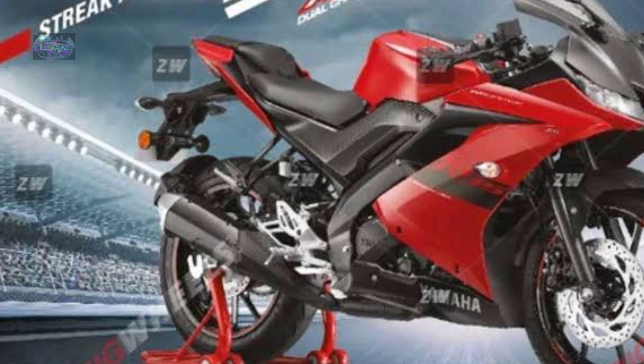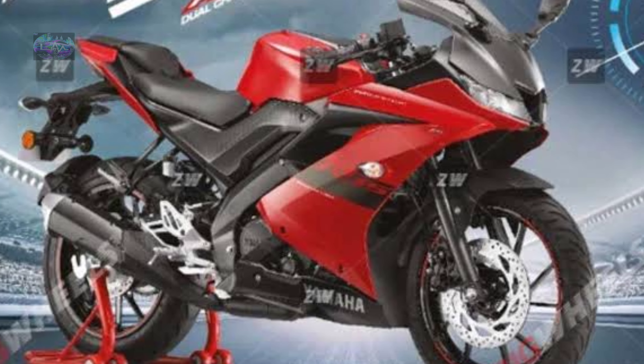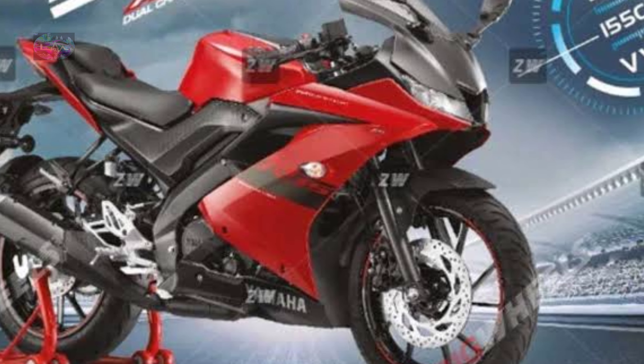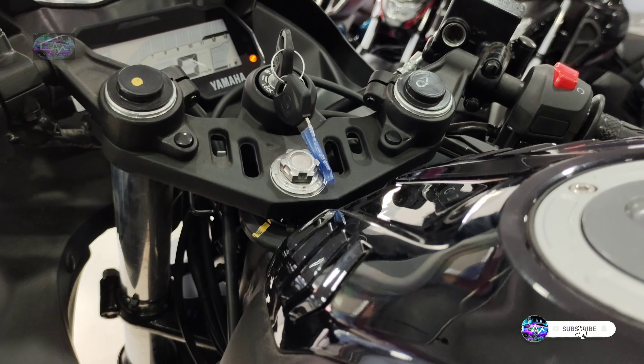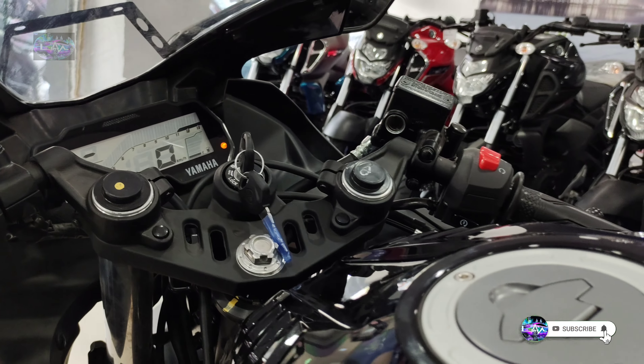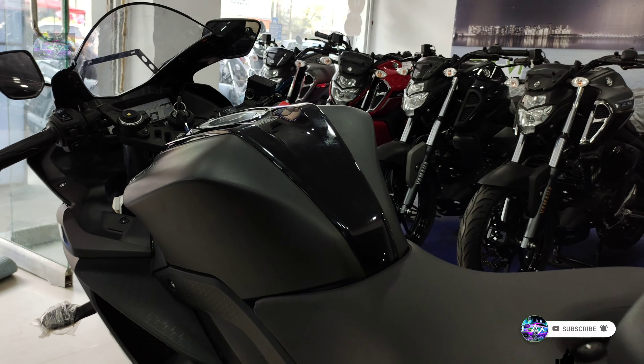So friends, overall this is a complete detailed review of the 2021 BS6 Yamaha R15 V3 in the Dark Knight color. If you liked the video, please give a thumbs up. If you haven't subscribed to the MotorBeast channel, please subscribe and press the bell icon for more updates. Follow me on Instagram, link in the description. See you in the next video — bye bye, take care!